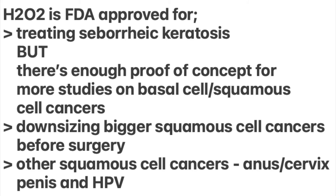Has hydrogen peroxide been FDA approved for any skin conditions? Hydrogen peroxide is FDA approved for treating seborrheic keratoses. However, there is enough proof of concept for more hydrogen peroxide studies on basal cell and squamous cell skin cancers, for downsizing bigger squamous cell cancers to make surgical removal easier, and it may be possible to treat other squamous cell cancers such as those on the anus, cervix, and penis, and for human papillomavirus or HPV.